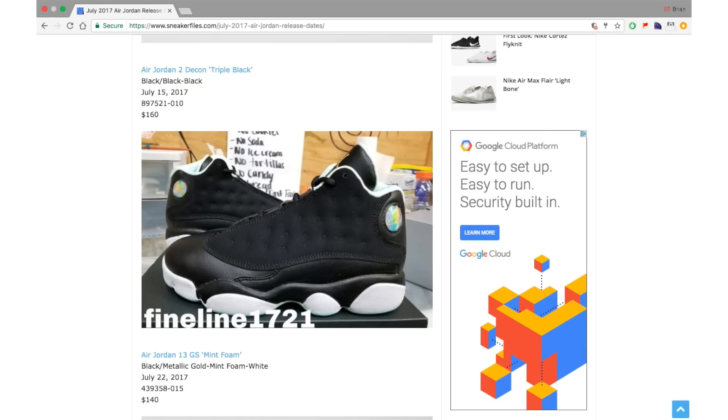Jordan Brand continues their Mint Foam drops with the Air Jordan 13 GS, dropping July 22nd for $140. It features leather and suede — the leather doesn't look that great from what I've seen, though I'll reserve full judgment until I have them in hand. It features iridescent where the hologram would be, Mint Foam on the liner and outsole, and Metallic Gold on the Jumpman branding on the tongue.